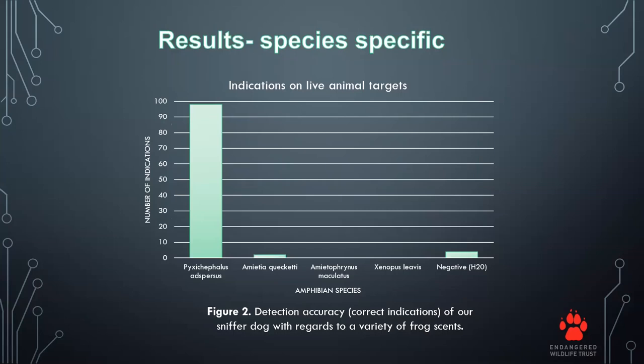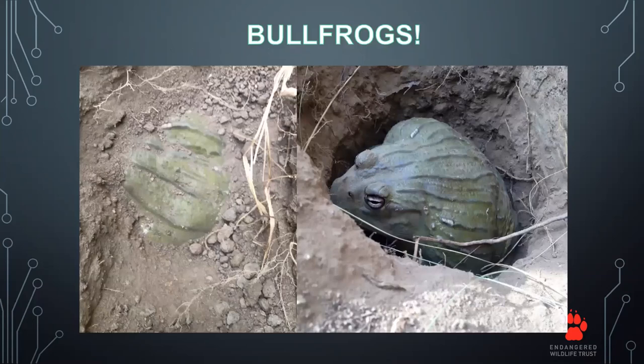We also did species specificity tests, adding other frog species into the setup. Jesse was extremely sensitive to the target species, Pyxicephalus adspersus, the giant bullfrog. This led us to field work, where we were very excited to find our first bullfrog underground. The picture on the left shows what you get when you dig a little into the soil where Jesse indicated, and on the right is when the burrow has been fully opened. There were no signs of the burrows on the surface — basically a flat piece of ground.